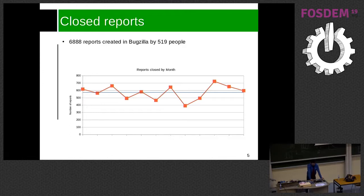On average it's slightly lower than 600 reports closed every month, and October was also the month where more reports were closed. Basically when we get more reports, some of them are duplicates or not an issue, so they get closed as well.